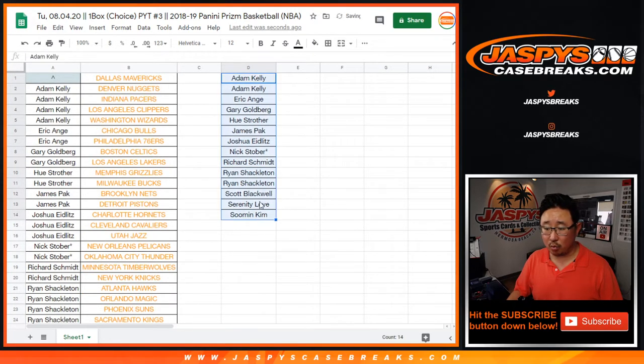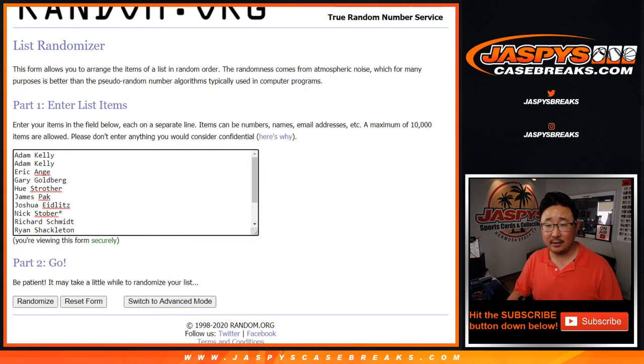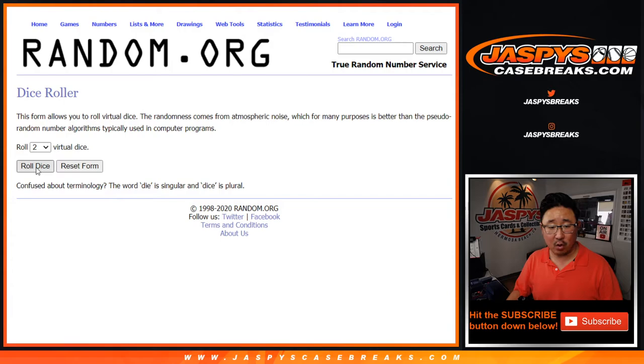All right, so that's one spot in 14 — 14 again, one spot in 14. We'll get the Dallas Mavs. Let's roll it, let's randomize it.